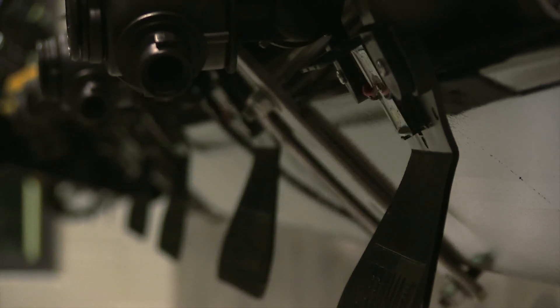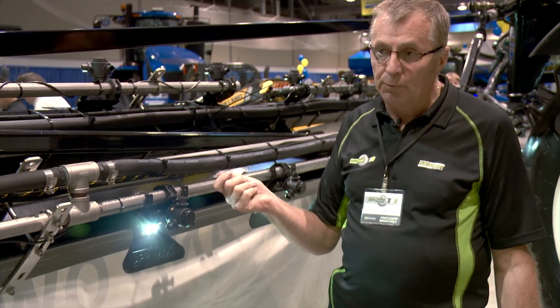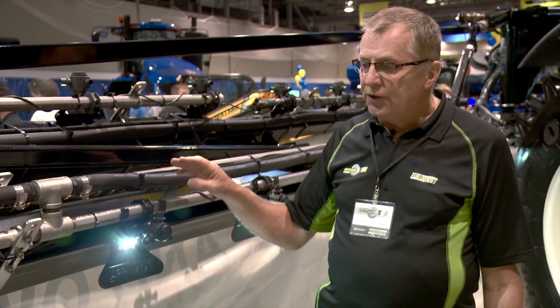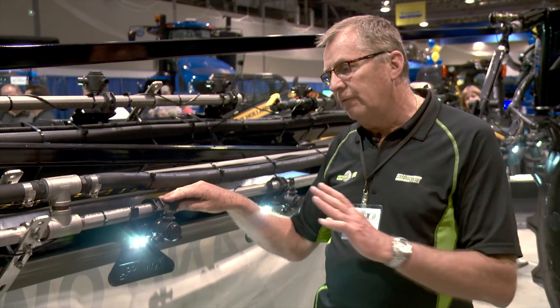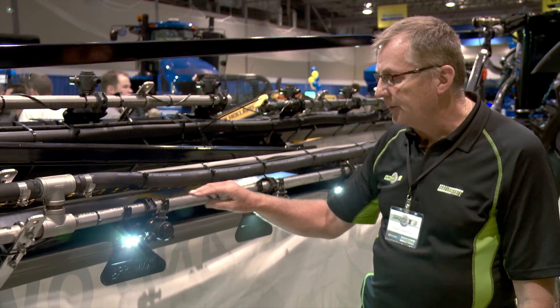Having the lights on the booms is helpful, but they went one step further by strobing the lights. This makes it much easier for the operator to do boom checks. You're at the boom and you would turn on your spray either with a remote boom control or from the cab, and then you would set the mode from solid to strobe — I'll just demonstrate that for you.